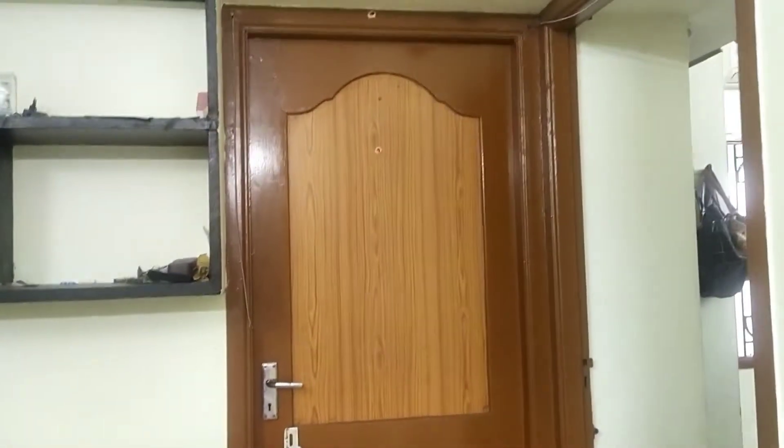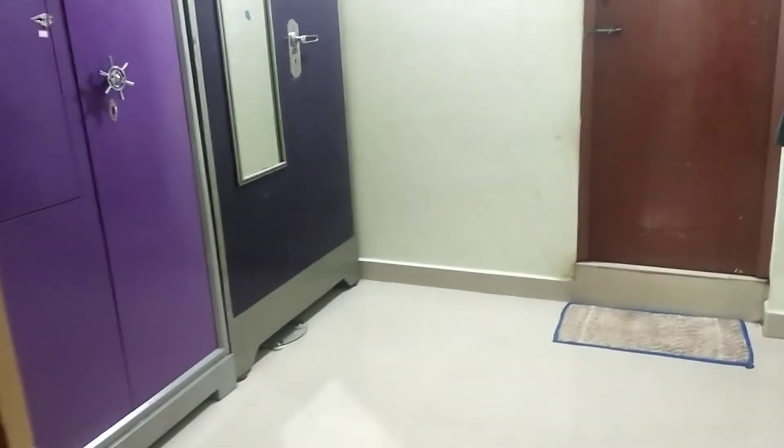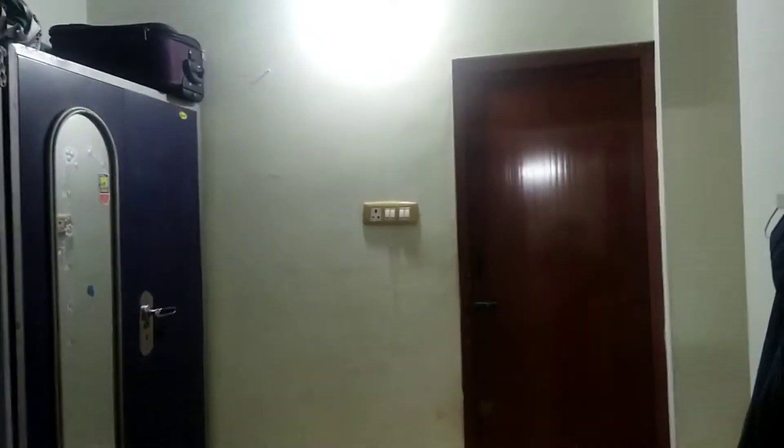This is a kitchen. There is a sink — the sink is full. On the right side is a master bedroom. Straight ahead is a small bedroom. Now we can see the small bedroom. You can see the right side — there are 2 bedrooms in the front.